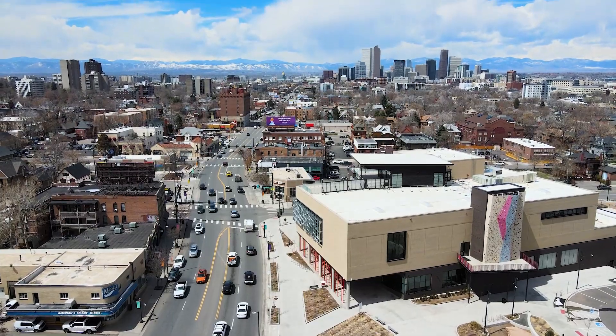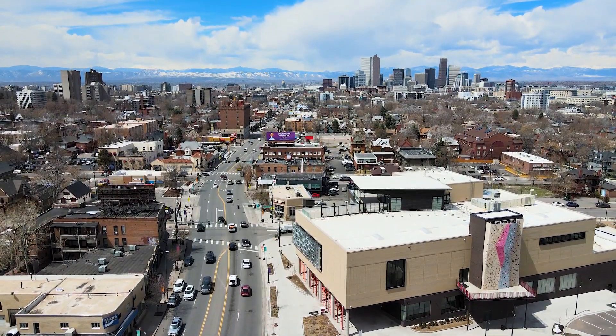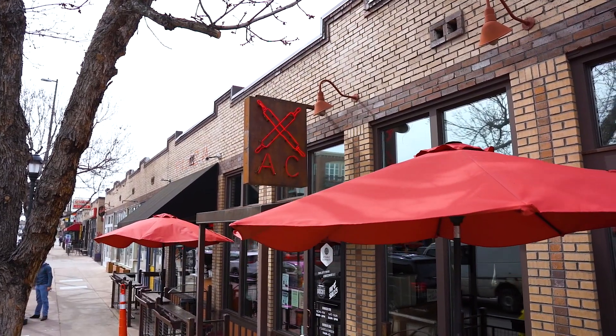Let's talk about some of the awesome food and drink in this neighborhood. Colfax Avenue is the neighborhood's southern border, where you'll find a Sprouts grocery store and Denver staples like the Denver Biscuit Company, which provides enough calories at 9 a.m. to keep you full for the next 12 hours.